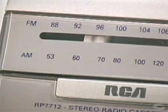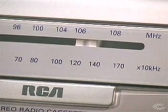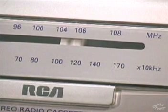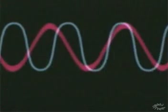When we tune in a station, what we are doing is adjusting our radio to the same frequency of the radio wave broadcast from the station's antenna. When they are both on the same frequency, our radio receives the signal from the station and transforms it into sound waves which we can hear.